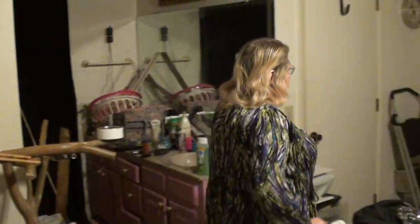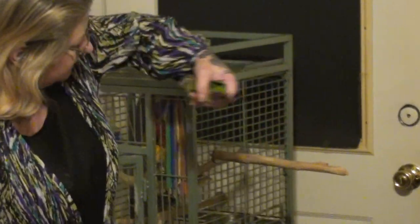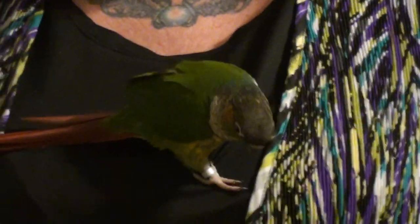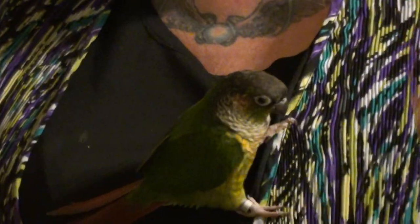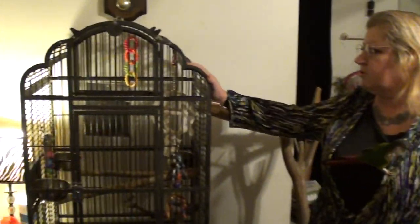I also want to introduce somebody — come on, come on! This is Cody. He is a black-capped conure and he is bonded to my husband, but he lets me pick him up sometimes. Now, this is going to be — she, I'm sorry — we found out that he is she.